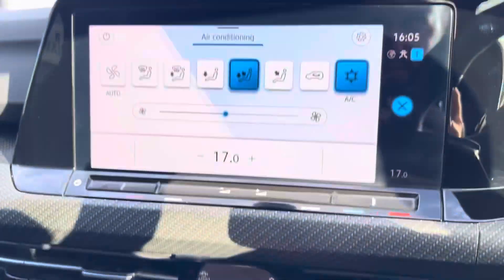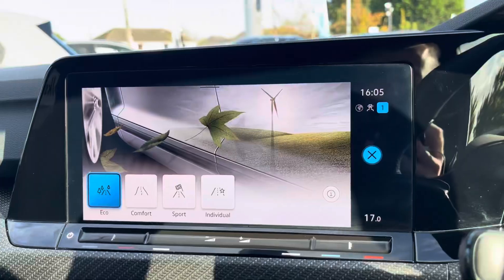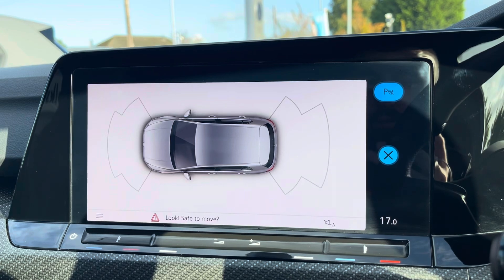From the display you can also access your car's climate control system, and there are various drive modes available for you to choose from. This Golf is also equipped with front and rear parking sensors, assisting with manoeuvring through audio and visual indications.